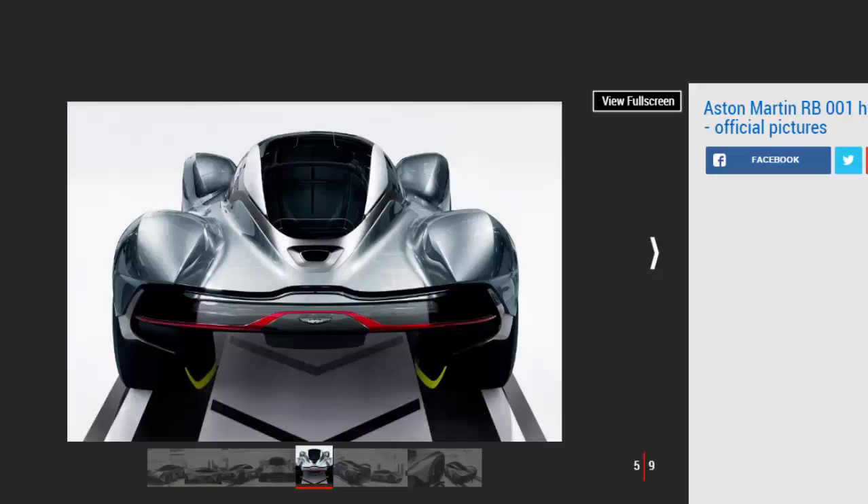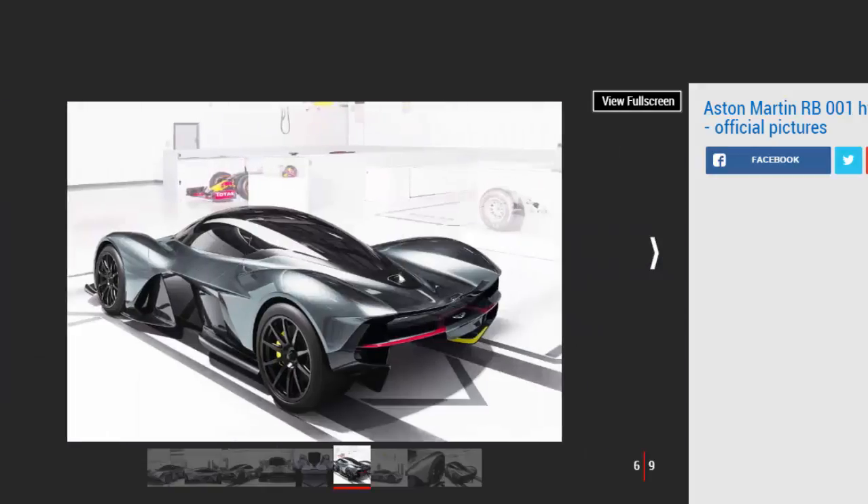Thanks to input from experts in F1 alongside celebrated designer Adrian Newey, the MRB001's bodywork is focused on producing huge amounts of downforce at high speed, helping to keep it pinned to the tarmac. Similarly, the suspension is a completely new setup designed to cope with the aero system while remaining usable on the road. The gearbox is a new design as well, developed by Newey and his team specifically for this car.